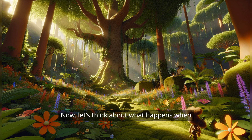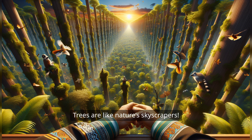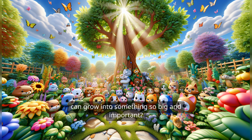Now, let's think about what happens when our plant grows really tall and strong. It might become a tree. Can you imagine climbing a big tree, feeling the rough bark under your hands, and looking out at the world from way up high? Trees are like nature's skyscrapers. They provide homes for birds, squirrels, and all sorts of critters. They give us shade on a hot day, and even wood for building things. Isn't it wonderful how a tiny little seed can grow into something so big and important?